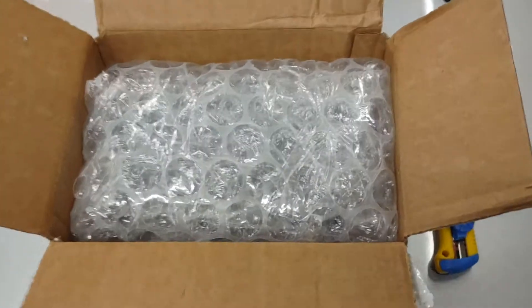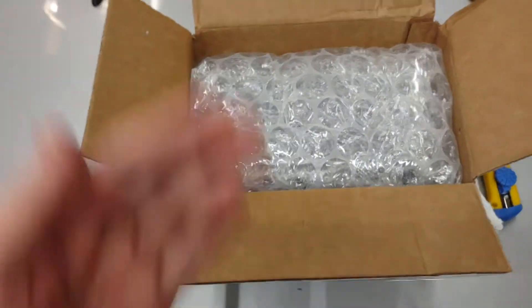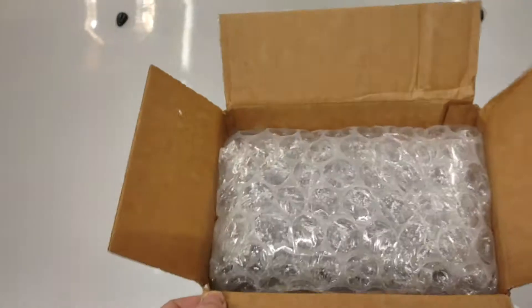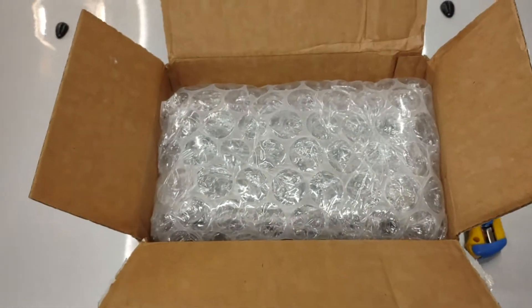Oh man, do they ever pack these things really well. At least you've got to give it to them — they pack this so well. I feel like you could drop it off a building and it would be fine. Oh no, I can't tell what it is quite yet.